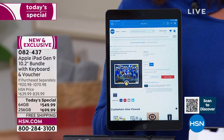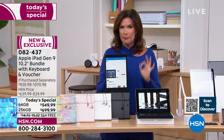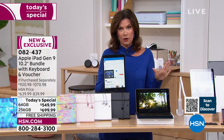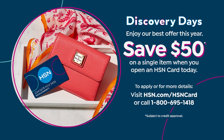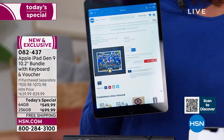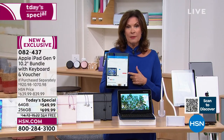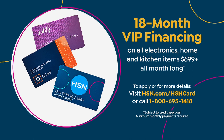The financing opportunities here at HSN are incredible. On the HSN credit card — with the special offer running only through tomorrow — you get $50 toward your next purchase. Finance the 64-gigabyte for 12 months, or the 256-gigabyte for 18 months at $38.88 per month with no interest. That's why it becomes so affordable to go ahead and get the 256-gigabyte.